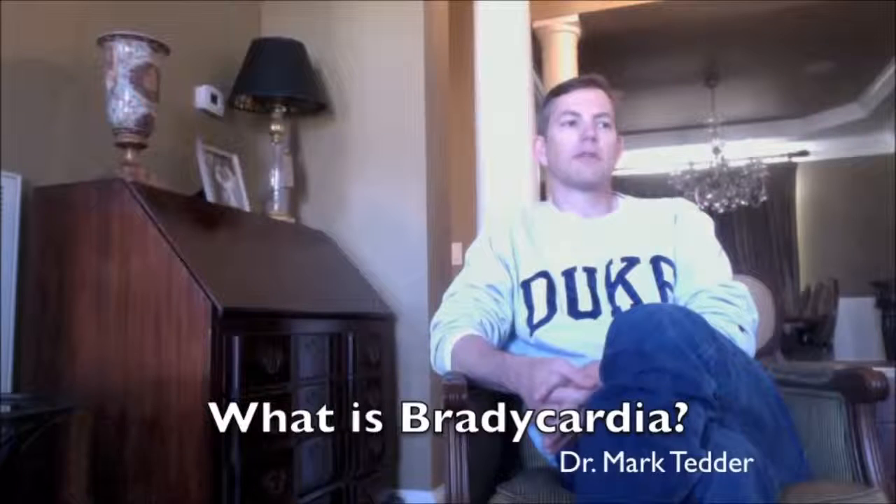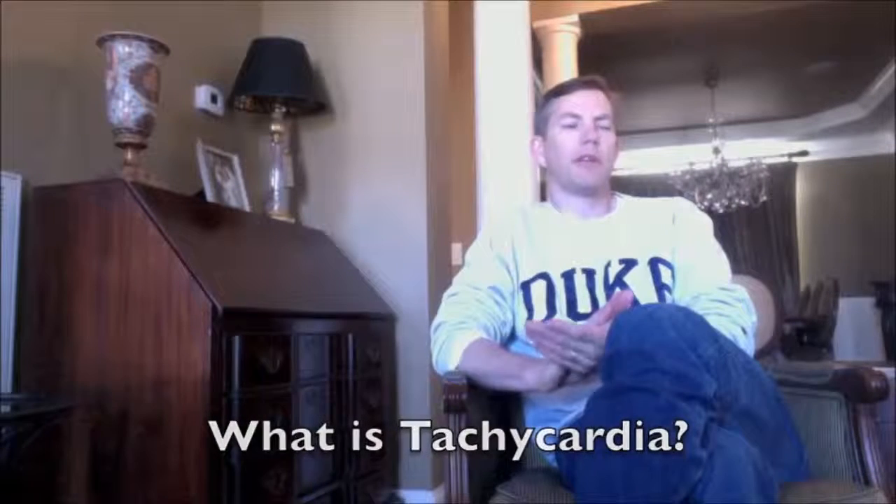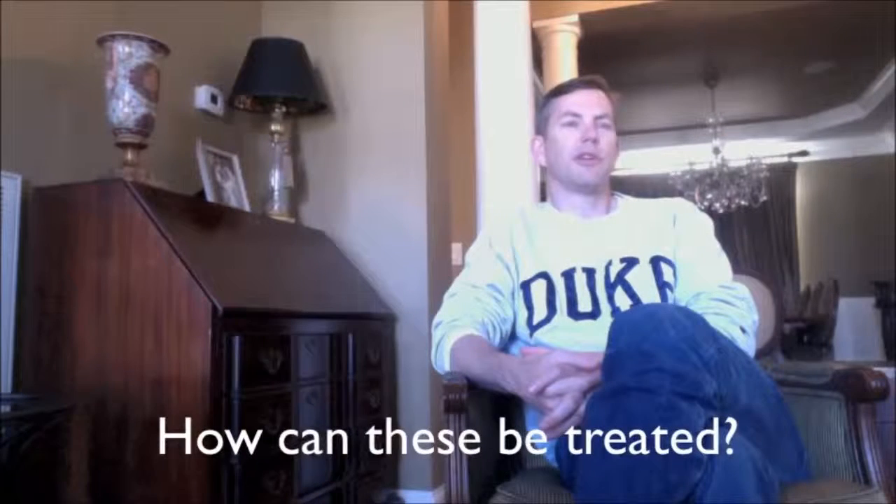Bradycardia is a term used for a rhythm that is slower than normal in a patient. Tachycardia is a rhythm where the rate is faster than what is normal. You can have complications with either. A normal heart rate is between 60 and 100 beats per minute, so bradycardia would be a pathologic rhythm less than 60.